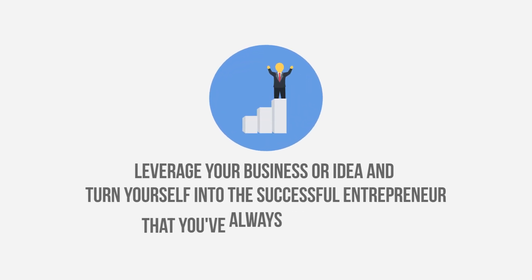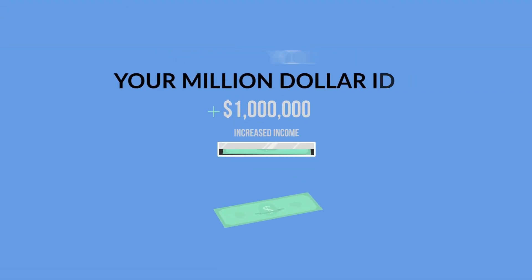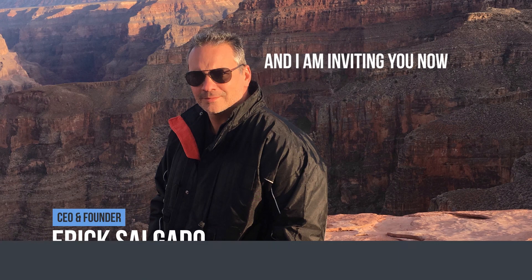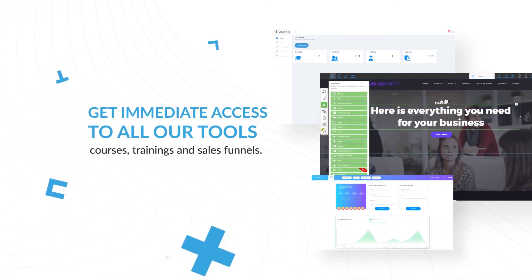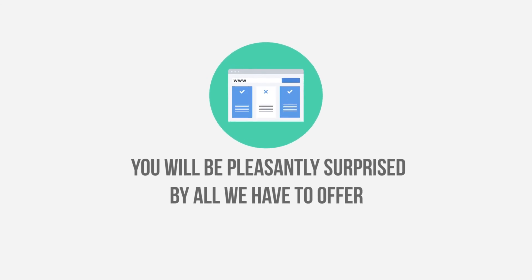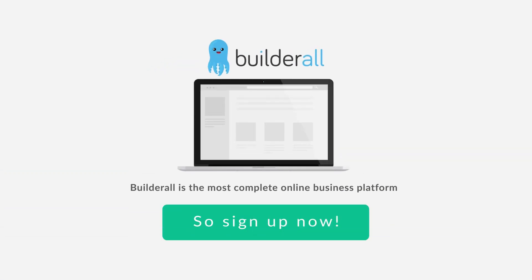How about you? What's your story? Would you like to leverage your business or idea and turn yourself into the successful entrepreneur that you've always wanted to be? Here, you can transform your million dollar idea into a million dollar business. I am Eric Salgado and I am inviting you now to register on Builderall to get immediate access to all our tools, courses, trainings and sales funnels. You will be pleasantly surprised by all we have to offer. We can work together to write your success story on the internet. Builderall is the most complete online business platform available to anyone, anywhere — and I created it for people just like you. So sign up now.